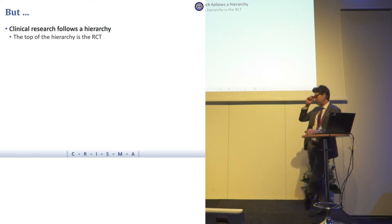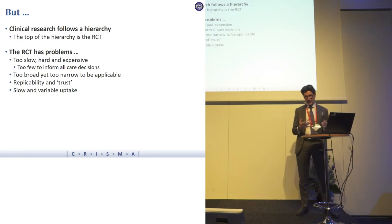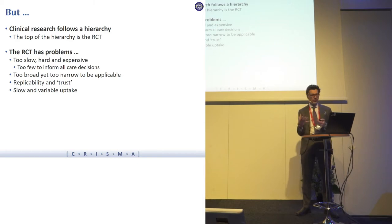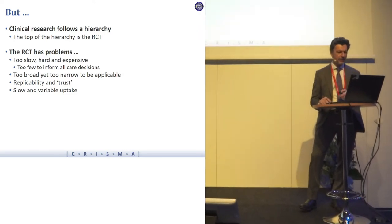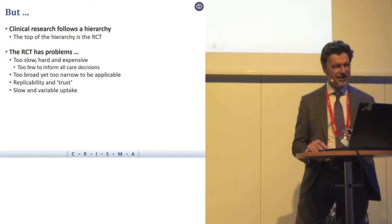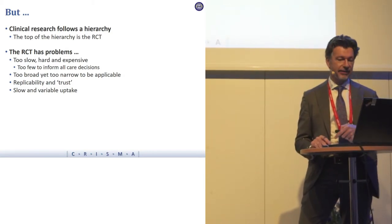As we've heard, clinical research follows a little bit of a hierarchy, and at the top of this hierarchy is the RCT. But the RCT has problems. We know that they're too slow, hard, and expensive — that's one of the reasons why we actually have too few of them. There's not enough RCTs to inform on many of the myriad questions. We also have this issue of being too broad and yet too narrow to be applicable, and there are issues of replicability and trust, and the implications for how research makes its way into clinical practice.